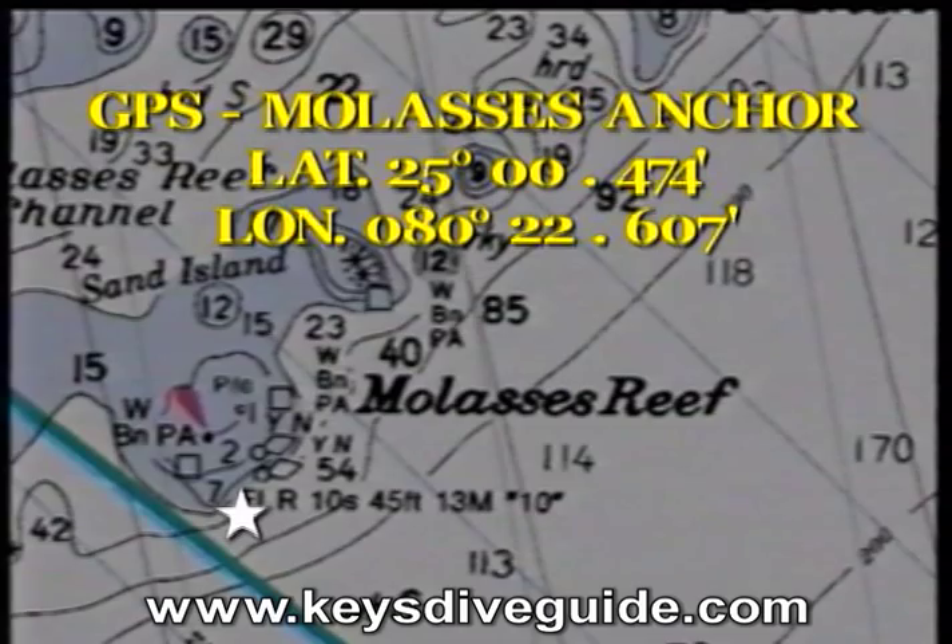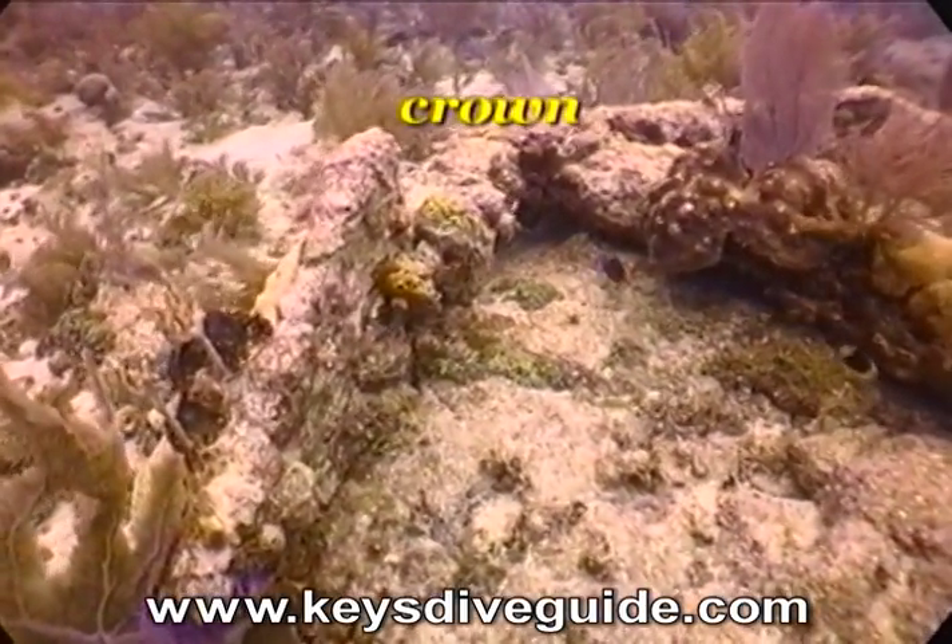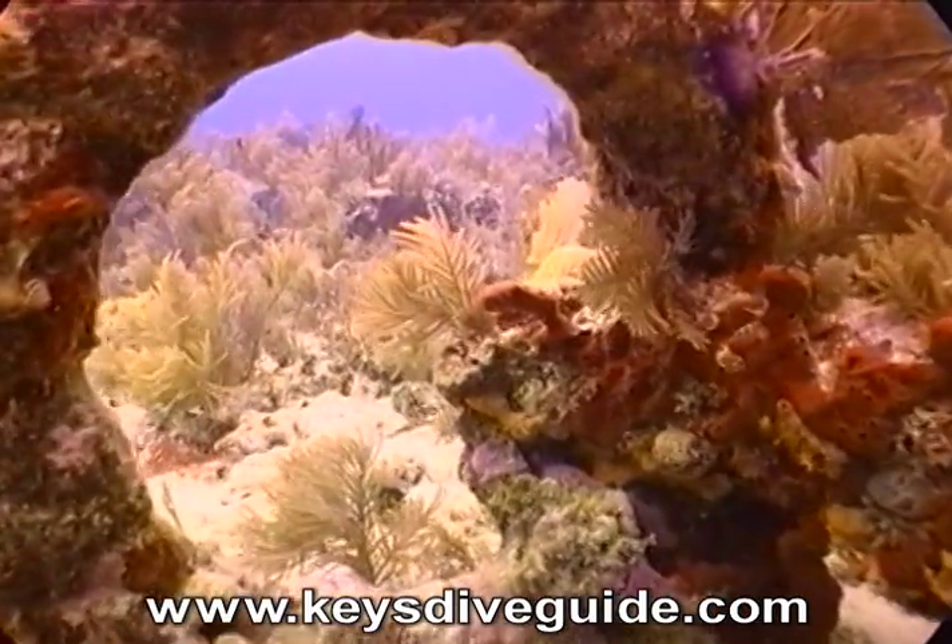The next site of interest on Molasses Reef is the old anchor. This wood stock anchor looks like it was manufactured in the 1600s or 1700s, possibly in England.